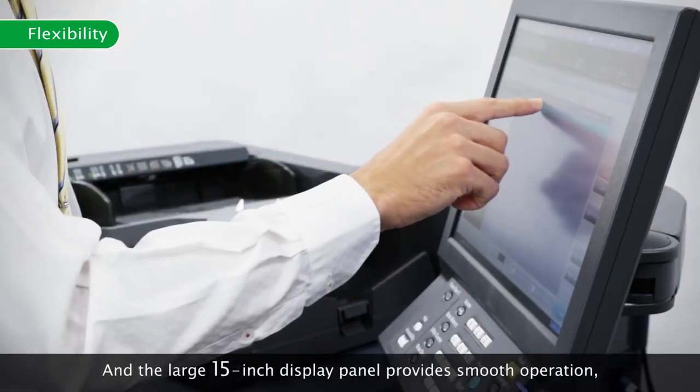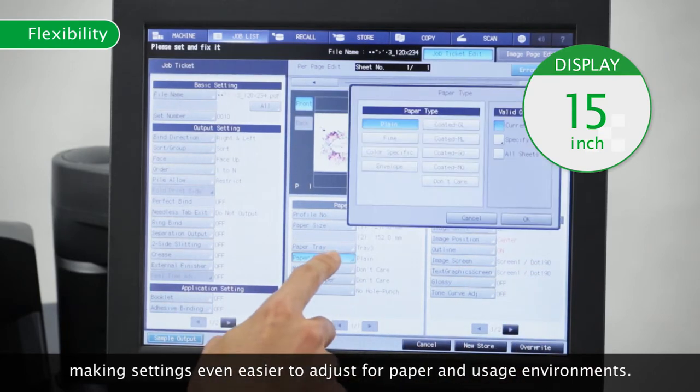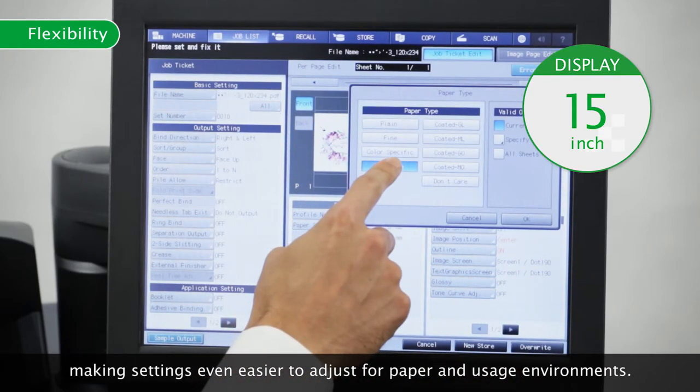The large 15-inch display panel provides smooth operation, making settings even easier to adjust for paper and usage environments.